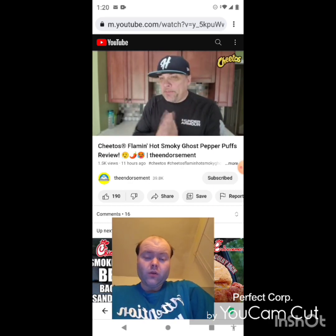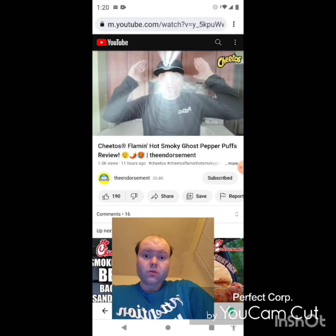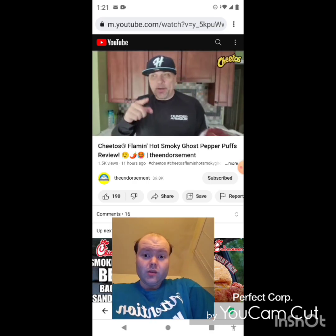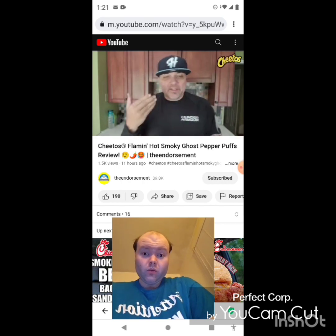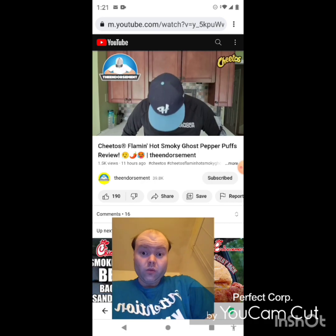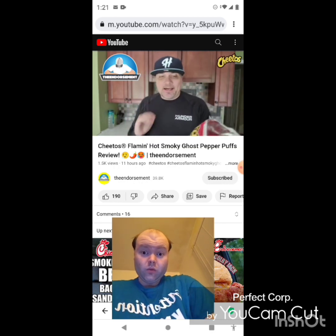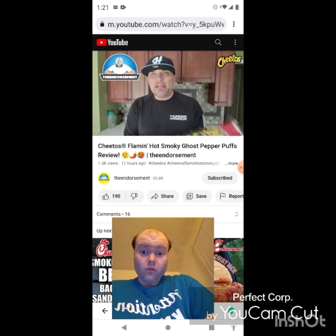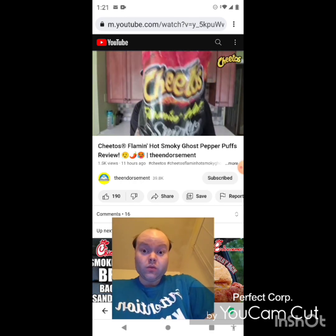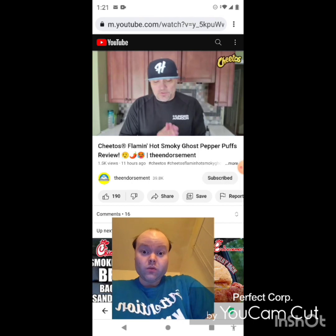A little Dr. Pepper never hurt anybody. All right, so on a scale of one to one hundred — one meaning don't even waste your money, one hundred being the promised land — I'm going to give the Cheetos Flaming Hot Smoky Ghost Pepper Puffs a rating of 85. They're solid. If you like the heat, the smoky flavor, flaming hot, and ghost pepper, you're going to enjoy those. I think that's a solid score — they deliver, even if they're just a little too hot for me personally.